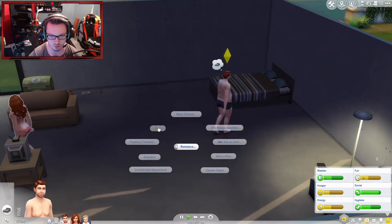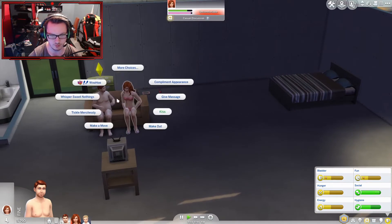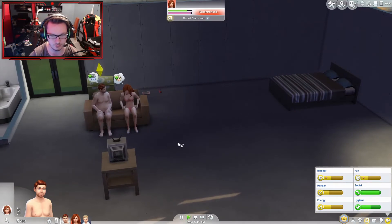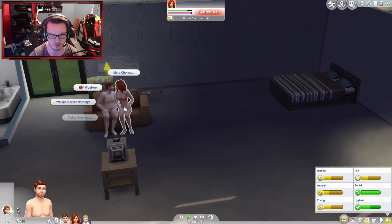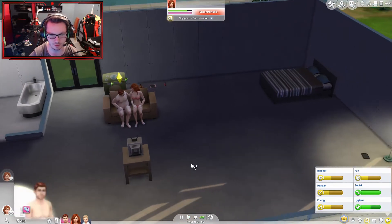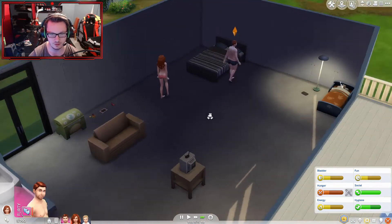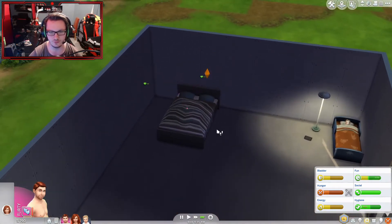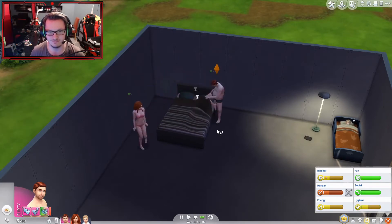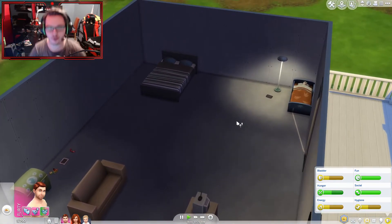Romance. Flirt. Not woohoo — kiss. Make out. Try for baby again. I want to see this — I want to have another kid. That was quick. We fucked in front of our own son! Fuck me!